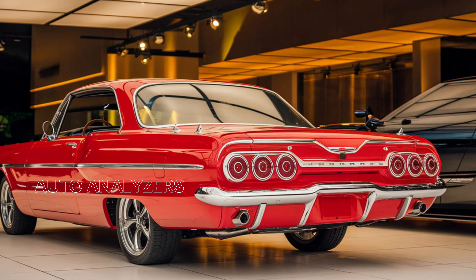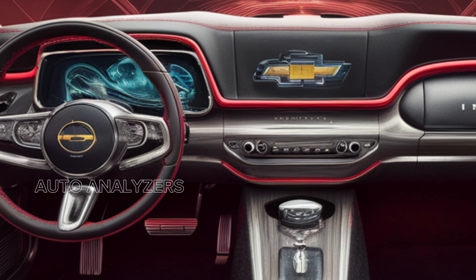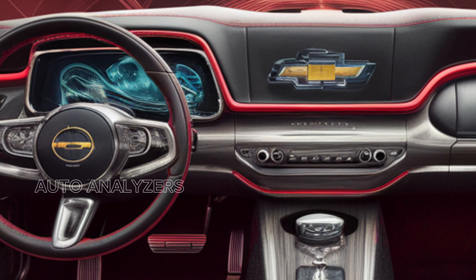The aerodynamic shape not only enhances its aesthetic appeal, but also contributes to improved fuel efficiency, making it a smart choice for both city driving and long road trips.